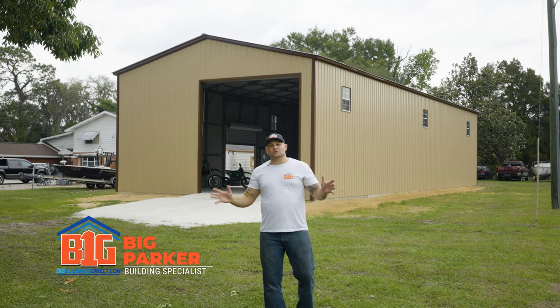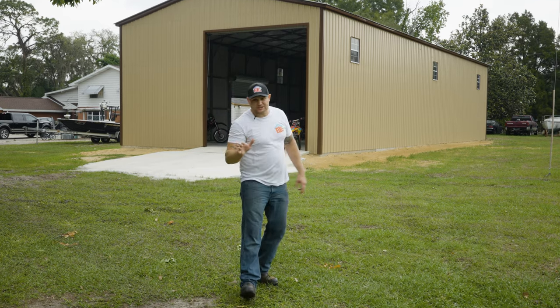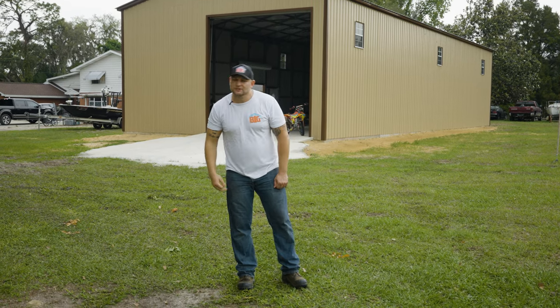What's up guys? Big Parker here with Big Buildings Direct. Today I'm going to show you a very special project we did for Mr. Woody Henson. We got a 30 wide, 80 length, 16-foot sidewall height project. Let's take a look.